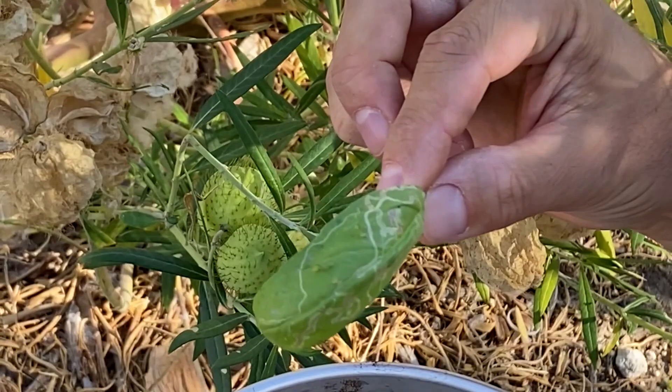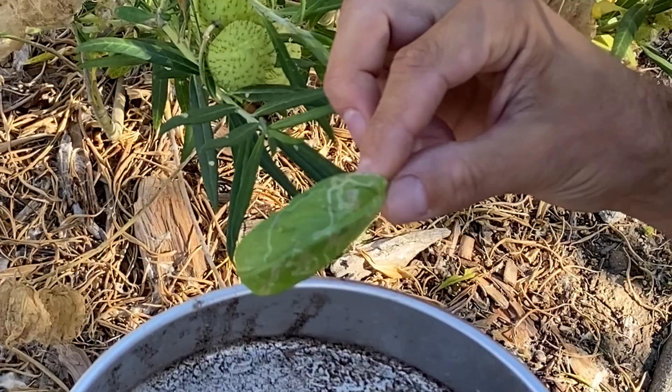And that's it — transfer complete. See you next episode. Enjoy your garden.